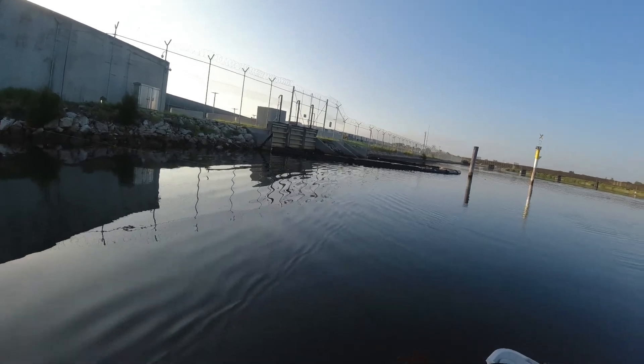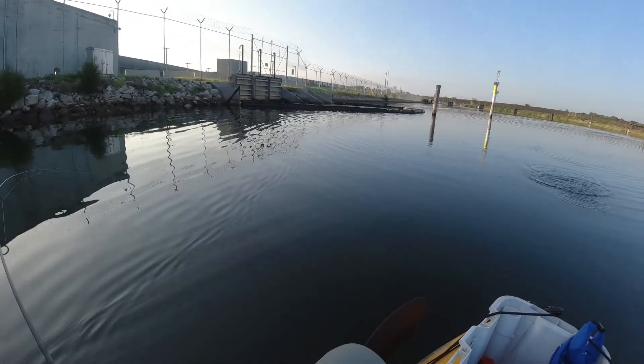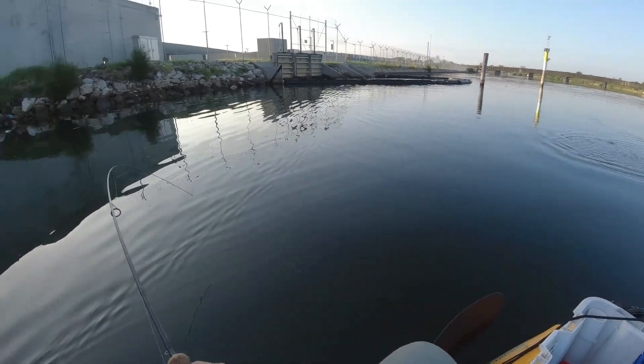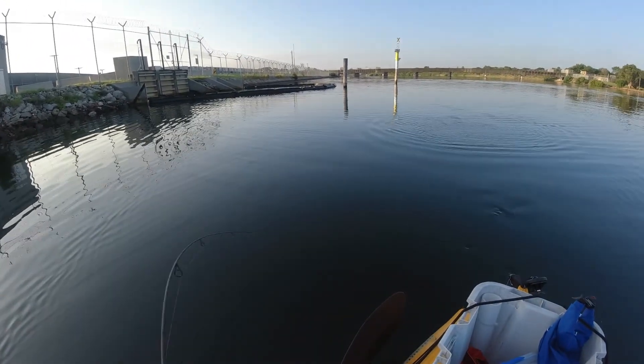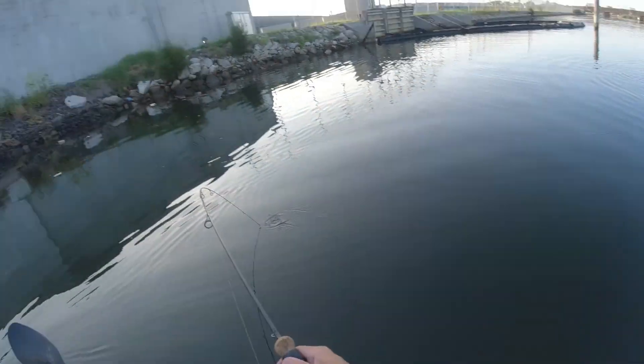I hadn't even started trolling and then something climbed on. What are you, a little flatty? No — tailer. That's a better tailer than the other one.